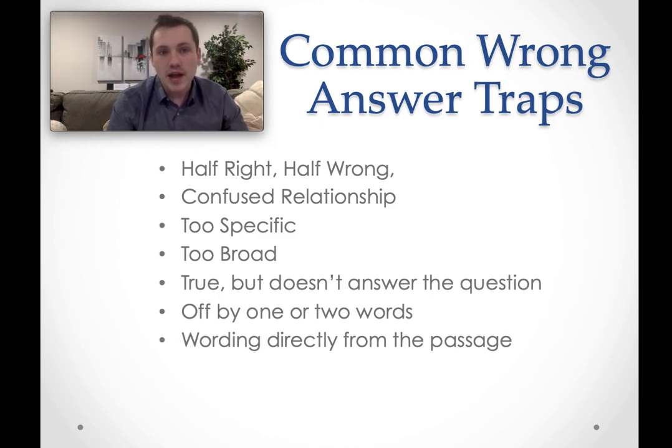Being aware of these traps and anticipating answer choices will help you on test day. What would be even better is finding a practice test, reading through some sections, grading yourself, and seeing if you're falling for any of these wrong answer traps. If you got question seven wrong because you picked the one that was off by two words, you start to recognize a pattern in the traps you're susceptible to. Understanding your weaknesses and growing from them will help you do better. Being aware of these traps can help students gain a couple of points — that's really the goal of this series.